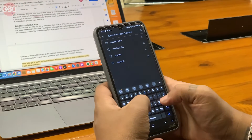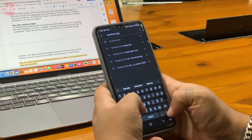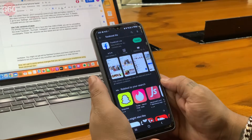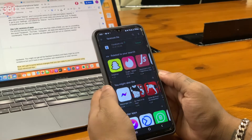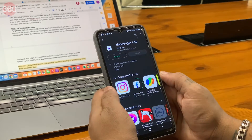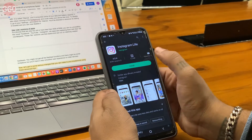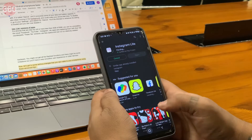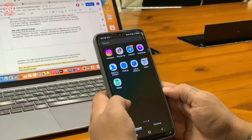For phones that are way too old or have less than 4GB of RAM, you can try uninstalling the usual Facebook, YouTube, Instagram etc. apps and replacing them with their light counterparts. These light versions use less space and can run on relatively weaker hardware. You might not get all the flashiest functions and there might be some limitations, but you'll have a way smoother user experience on older devices.